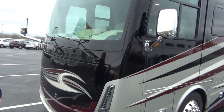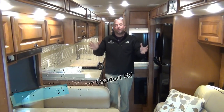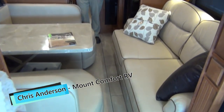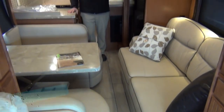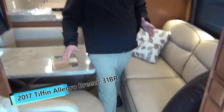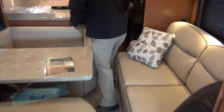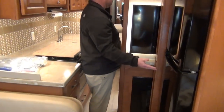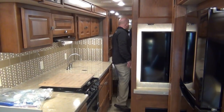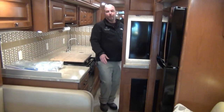I know what you really want to see is the inside of this coach — it's even cleaner than the outside. Let's go check it out. As is our routine, we're going to show you the inside with the slides in first. This is again a 2017 31BR Allegro Breeze with 5,700 miles on it. Slides are completely in right now and we still have a good walkway. A little snug at the end of the booth, but I don't have to turn sideways. The refrigerator is easy to get in and out, bathroom has easy access, and I can get to the queen bed — easy access through this coach even with the slide rooms in.